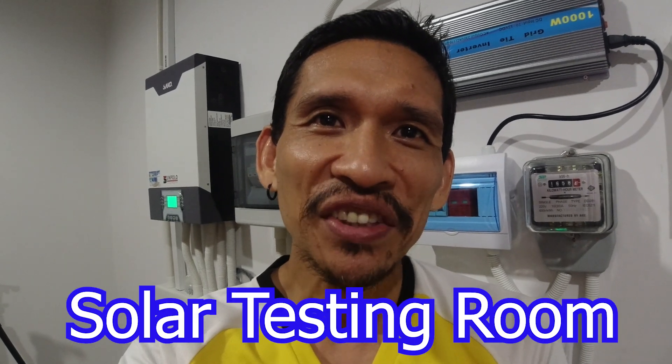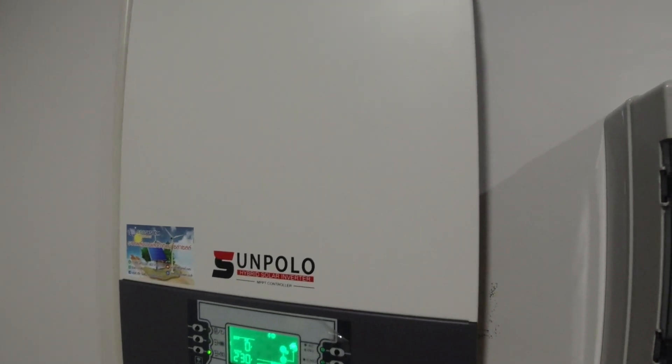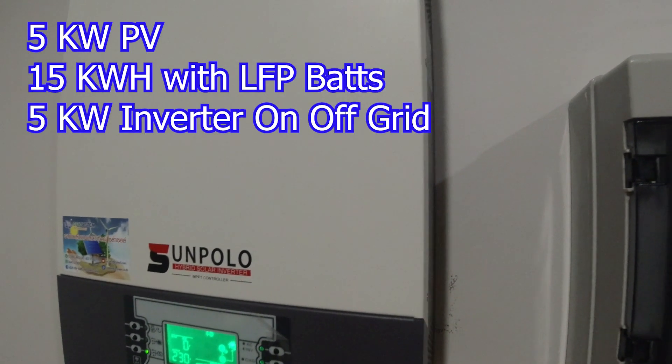Hey guys, I am a solar system installer company from Thailand. This is my solar testing room. This is a hybrid on/off-grid system. I will show you this system including 5 kilowatt panels, a hybrid on/off-grid inverter, and a 15 kilowatt hour lithium-ion battery.